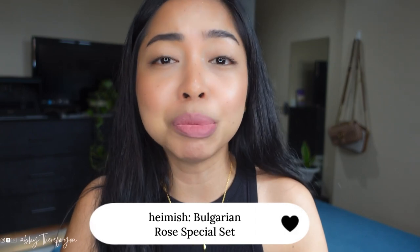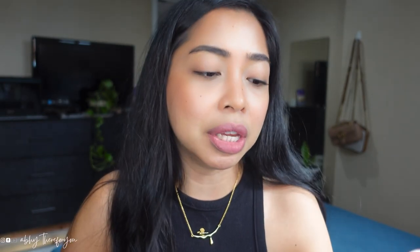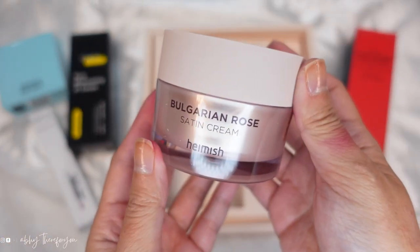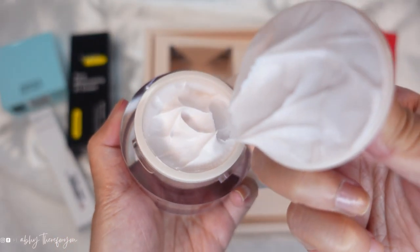I am so excited to try out this Bulgarian Rose Special Set from Hamish because I absolutely love this brand. I have purchased their cleansing balm over and over and I've talked about that here on my channel. So we are going to start with this Satin Cream. They just smell absolutely good — Bulgarian Rose! This Satin Cream has dual functions for brightening and anti-wrinkle, because your VEGA here is now in her mid-30s. As we all know, prevention is better than cure, so with all the wrinkles, it's important to moisturize. I'm so excited to try this out.